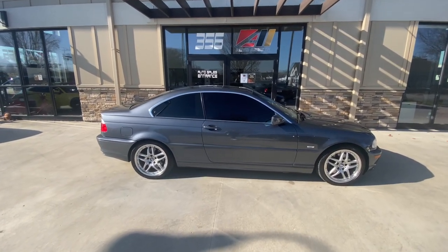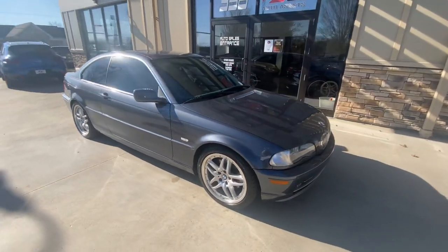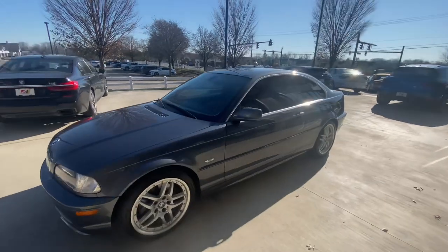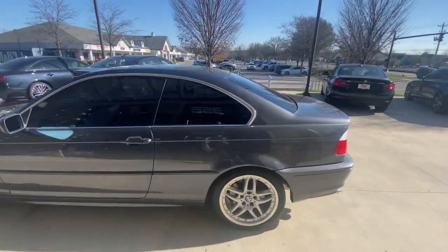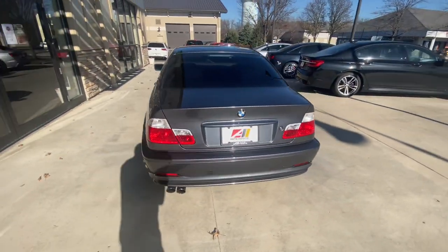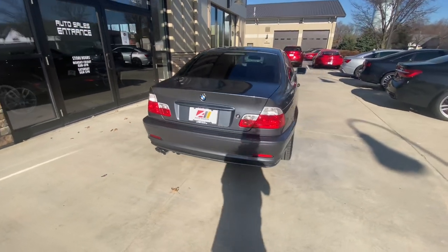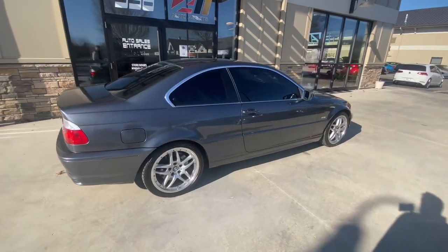Good afternoon, welcome back to Auto Assets. My name is Zach and here with me today is a 2001 BMW 330ci coupe. This color is steel gray metallic. It does have an aftermarket cat-back exhaust — it's got a nice little rumble to it, sounds really good. As I walk around, I'm going to show you anything that stands out.